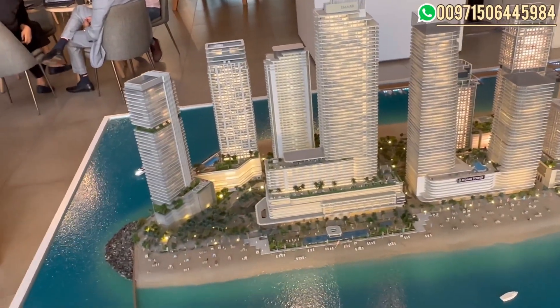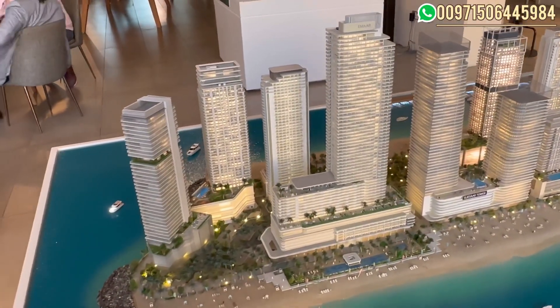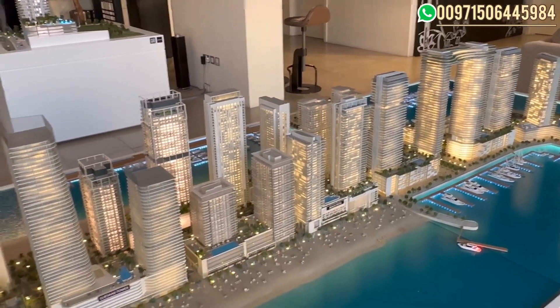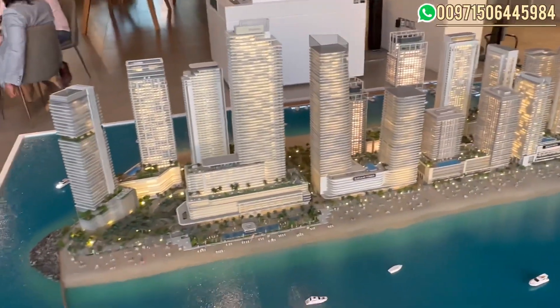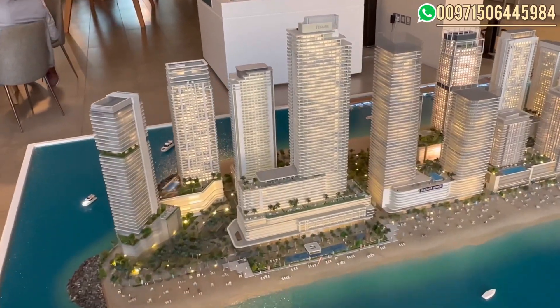The two-bedroom would be approximately six to seven million dirhams, and the three-bedroom will range between ten to twelve million. In the secondary market we can find a three-bedroom with full view selling for sixteen million in Beach Vesta, so the area has good potential for capital appreciation. Additionally, it's generating good rental income, especially for holiday homes. If you are interested in this project or any Dubai projects, you can contact me.